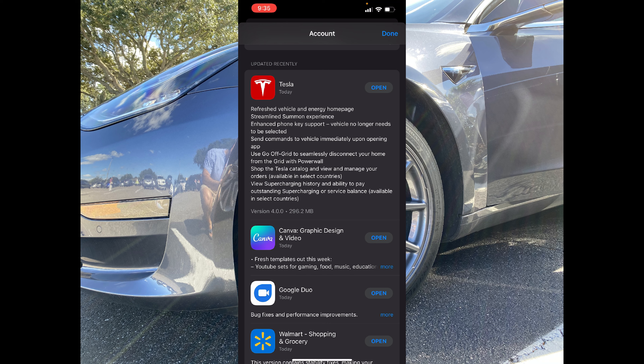I've been having an issue since we picked up our new Model S and have our Model 3 — we had to keep selecting between the vehicles to enable the phone key. Now you have that enhanced phone key support where you don't need to select a vehicle anymore; it'll automatically work with what you're closest to. You also have new options to send commands to the vehicle immediately upon opening the app, Go Off Grid to seamlessly disconnect your home from the grid with the Powerwall, shop directly in the app for Tesla's catalog, view and manage your orders, view supercharging history, and change your payment method and pay your outstanding supercharging or service balance.